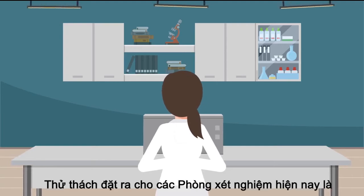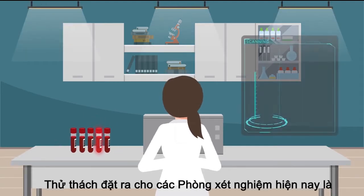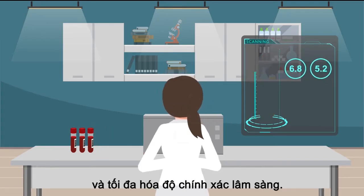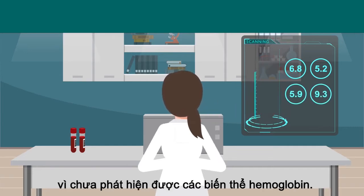The challenge for today's laboratory is utilizing an A1c assay that has both automated efficiency and maximum clinical accuracy. But many assays are silent when it comes to hemoglobin variants.